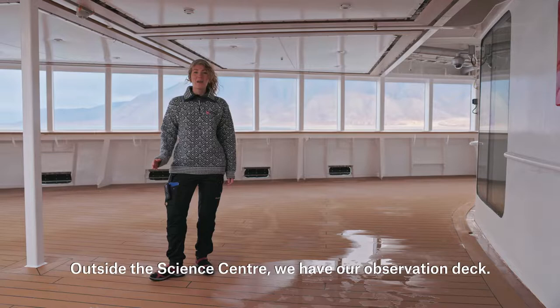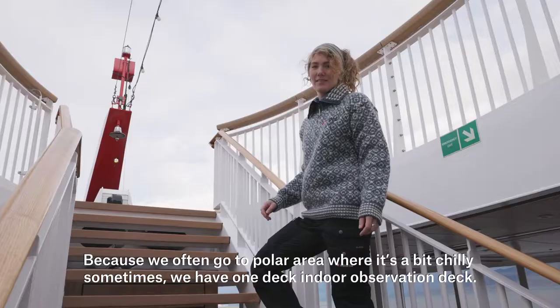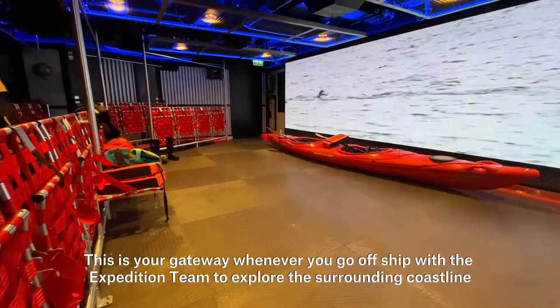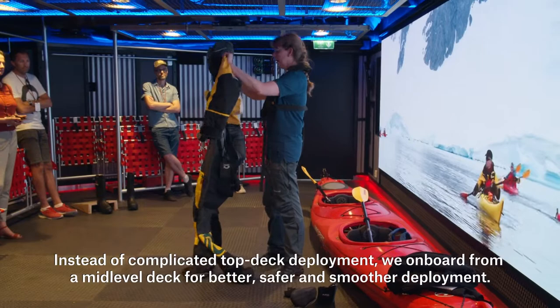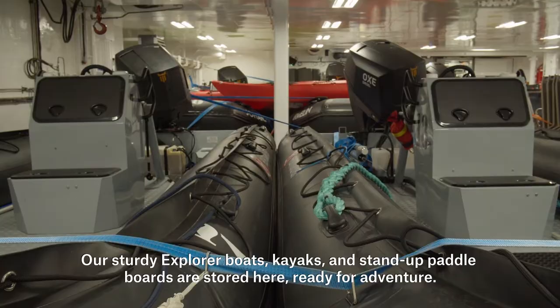Outside the science center we have our observation deck, where you can join guided talks and observations. Because we often go to polar areas where it can be chilly, we have an indoor observation deck, and up top there is an outdoor observation deck as well. And this is our expedition launch — your gateway whenever you go off the ship with the expedition team to explore the surrounding coastline and landscape up close. Instead of complicated top deck deployment, we board from a mid-level deck for better, safer and smoother deployment. Our sturdy explorer boats, kayaks and stand-up paddle boards are stored here, ready for adventure.